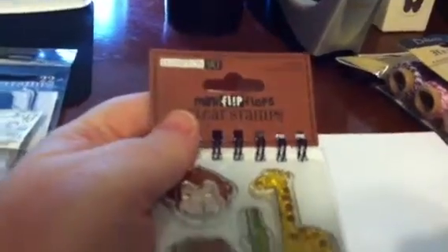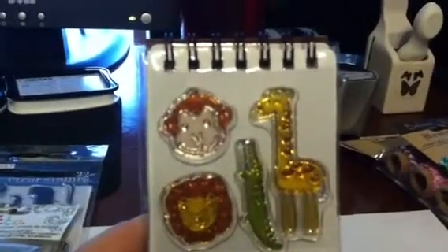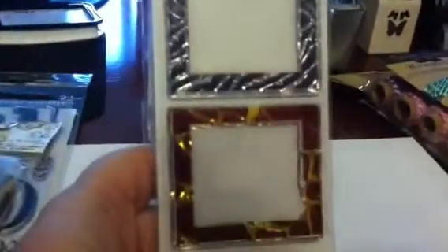Then I went to Big Lots and actually found something there — usually I don't find anything. I picked up a Hampton Arts flip-flop plaque zoo pack. It has a monkey, a lion, a crocodile, and a giraffe, plus word phrases: Call of the Wild, Wild Things, and Little Monkey. It also has two frames — a zebra and a giraffe frame. I'm not sure I really love them, but for the price you really can't beat it.